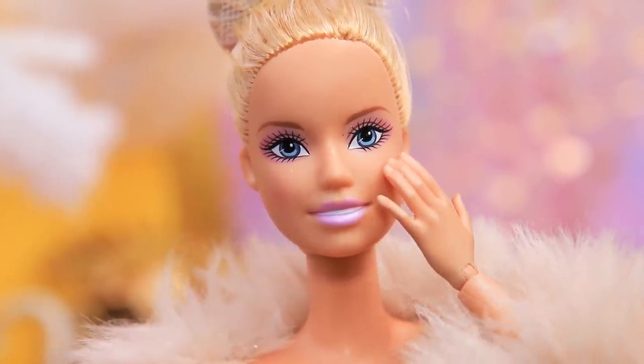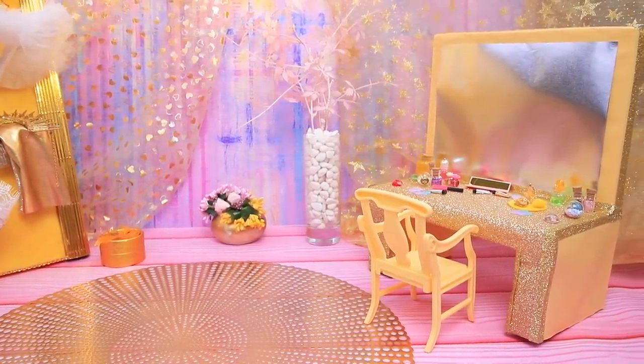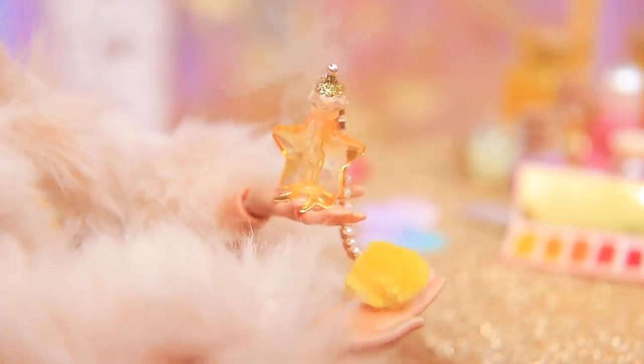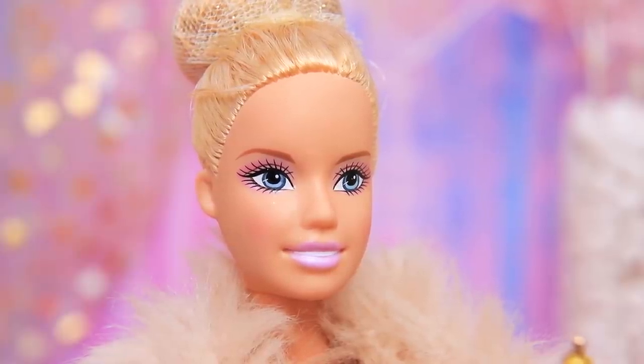Caroline needs to get ready before the ball! She has a whole table for doing makeup. Let's bring out my eyes with some eyeshadow! Add some shine to the cheeks! And of course, my favorite perfume — some people associate this fragrance with me!